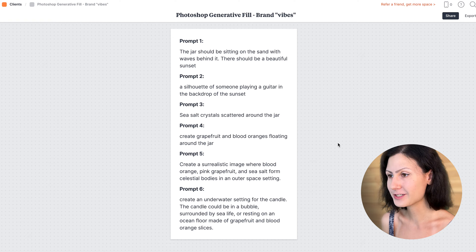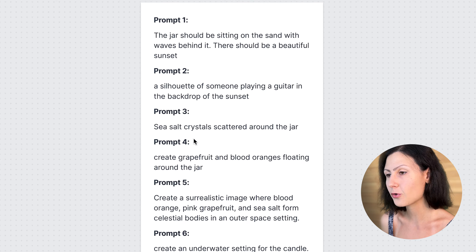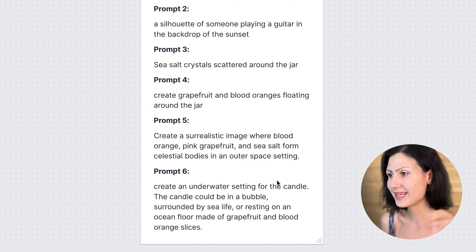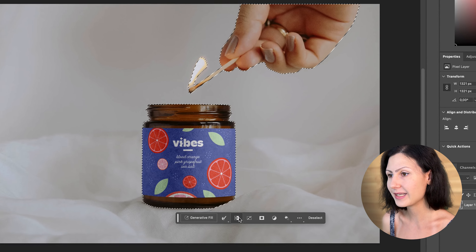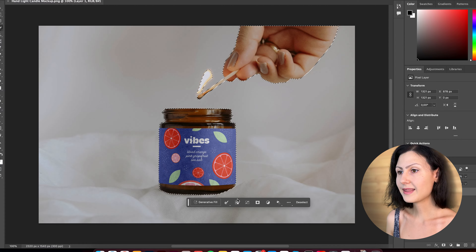For our project, we are going to create three versions. The first four prompts are going to be used together as they aim for a more realistic approach. The fifth and sixth prompts are going to be used on their own as they present more abstract concepts. With your mock-up opened in Adobe's Photoshop beta version, simply select a subject and then invert the selection by clicking the small button here. Now we have only the background selected and we can start working on it. Our first prompt is: the jar should be sitting on sand with waves behind it, and there should be a beautiful sunset. Let's copy this prompt from Milanode, click the Generative Fill button, and paste it. After a bit of loading, Photoshop gives you three options to choose from, and if you don't like any of them you can always hit Generate again. I'm not a fan of how the candle's flame looks, so I'll highlight that part and type in 'flame' to let Photoshop swap it out for a better-looking one.